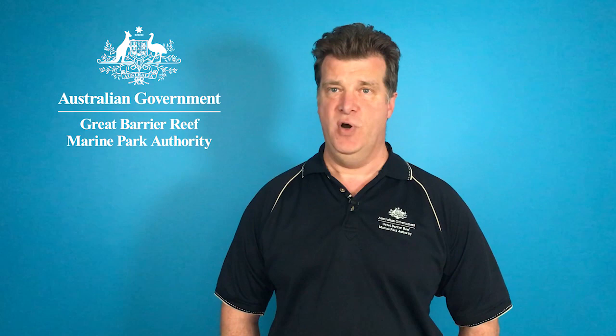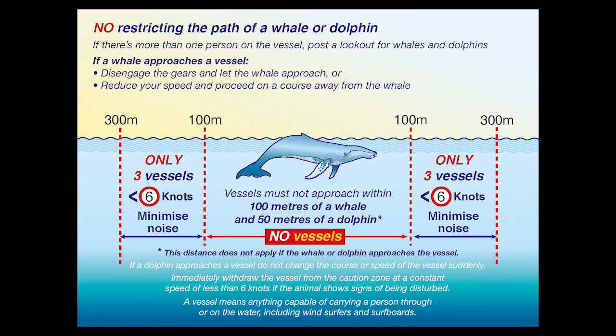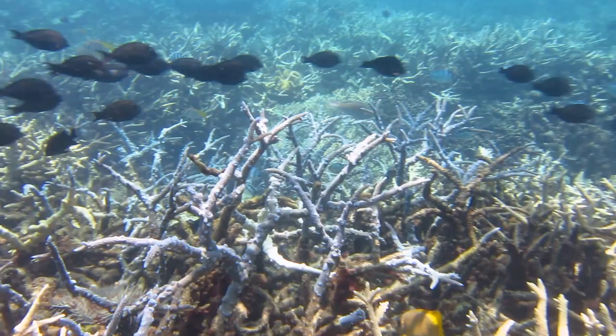The whale migration is a very exciting time of year — it's a real natural spectacle. It's very exciting to see a whale out there in the marine park, but both for the safety of visitors and also for the welfare of the whales themselves, please follow the rules if you do encounter a whale. Anywhere out in the marine park, don't get closer than 100 meters in a vessel. And in the Whitsunday Whale Protection Area, that distance is 300 meters, so don't get closer than that.